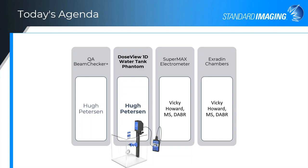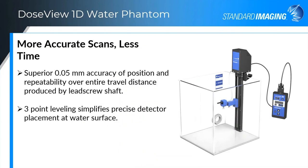The second thing I want to talk about is our DoseView water phantom — our 1D water phantom — because for doing your TG-51 or TRS-398 monthly measurements, you need a good, reliable, and accurate 1D water phantom. The DoseView 1D water phantom has been around a while. A couple of years ago we added a different lead screw, giving 0.05 millimeter accuracy of position and repeatability over the entire travel distance. We've also added a three-point leveling so you can make sure your device is well vertical for your depth measurements.